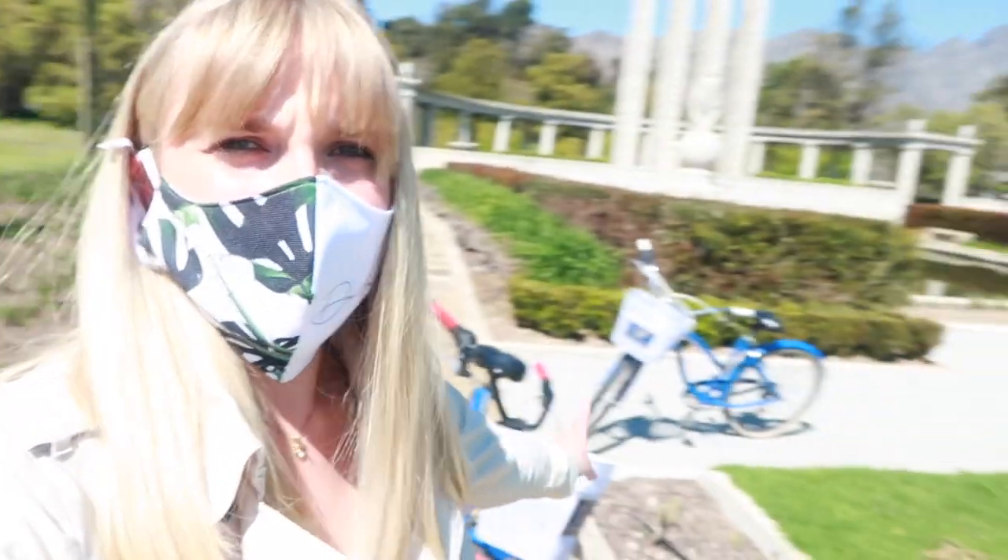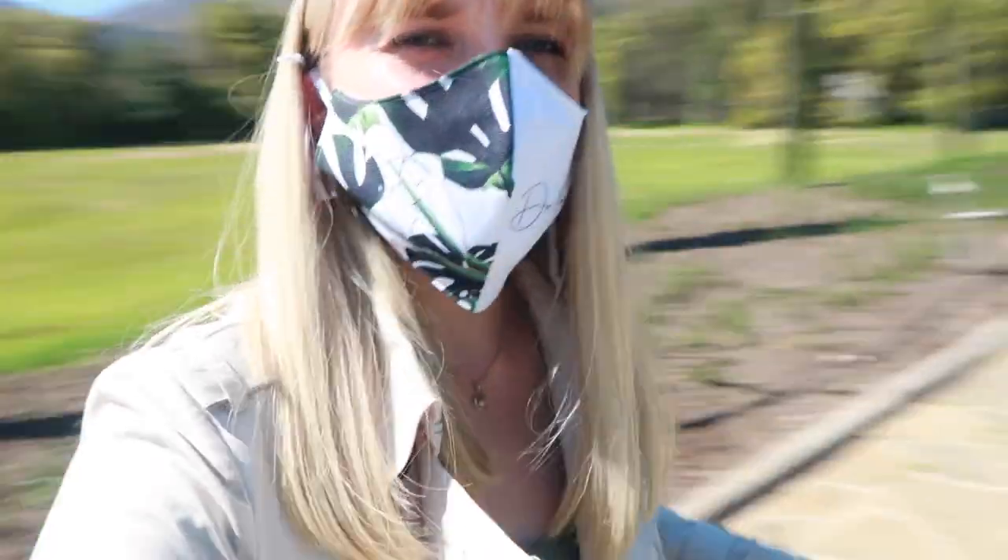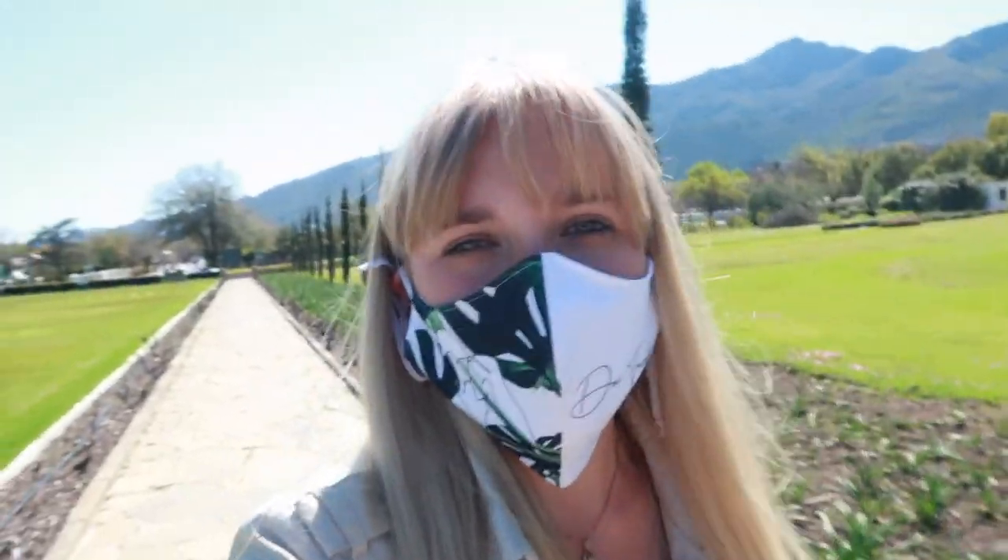We have taken the bicycles out and we are currently riding through Franschhoek. We are now at the Huguenot Museum and we also rode by the monument which is dedicated to all of the Huguenots. We're just walking around, cycling around, and exploring the town. It's really nice — a great way to go about and see things as opposed to a car, so loving the bikes.